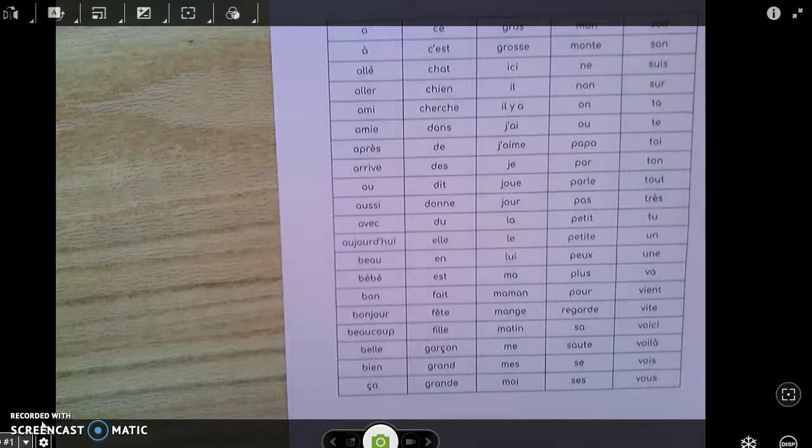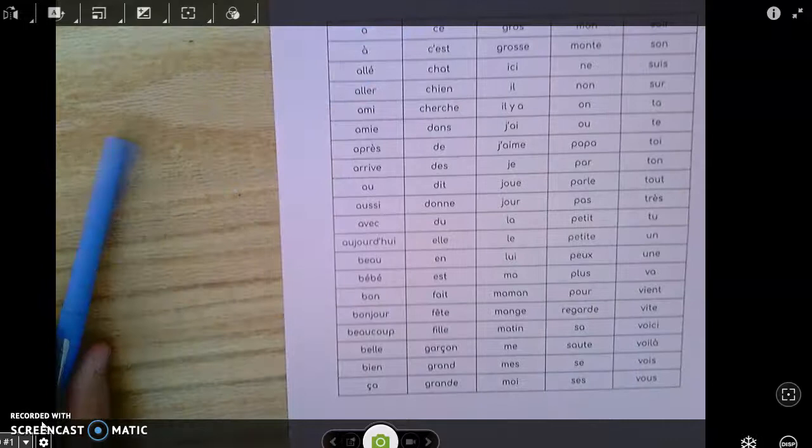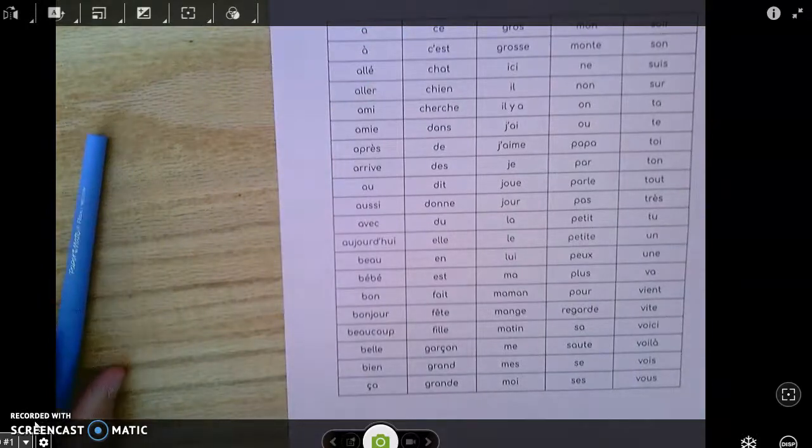Thank you so much for joining me today as we practice our first column of our frequent words. If you wish to continue, we still have four more columns — you can go look for list 2, list 3, list 4, and list 5. Thank you and have an awesome day. Bye!